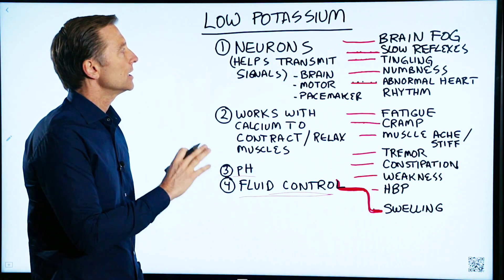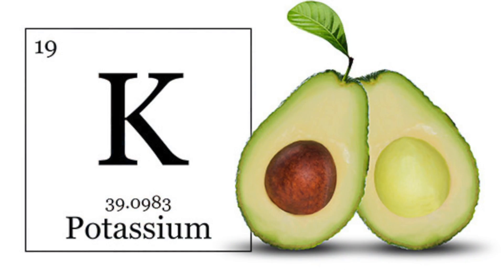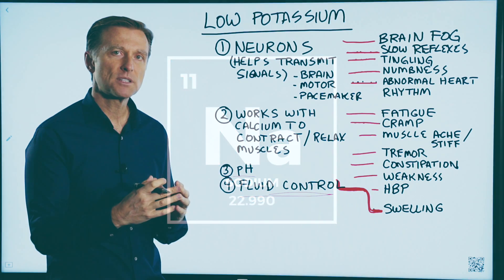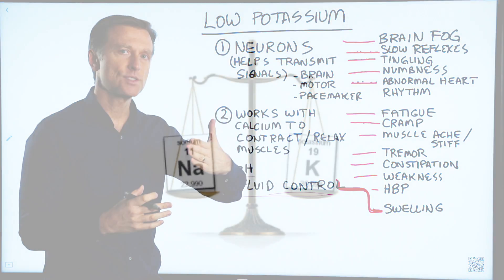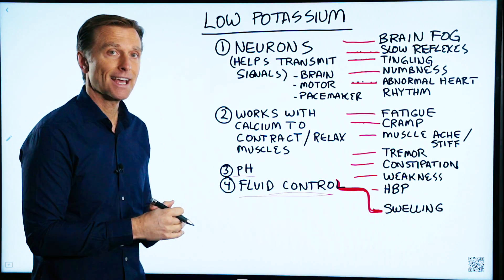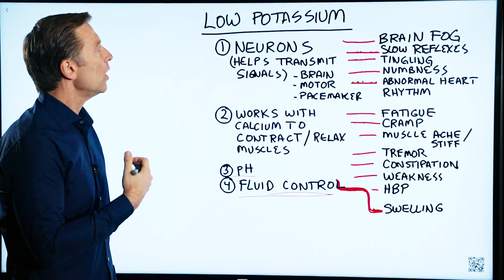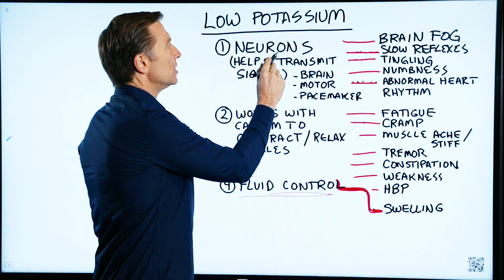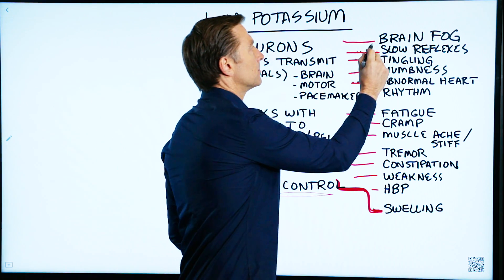Here's what happens when you're low in potassium. By the way, you also need sodium for this pump to work, but you need four times as much potassium as sodium. More people are deficient in potassium than they are in sodium. So what happens when you're low in potassium? The nerves suffer. You start getting brain fog.